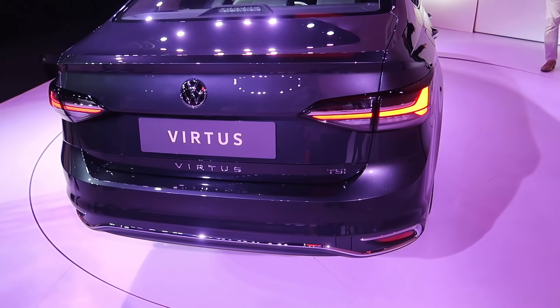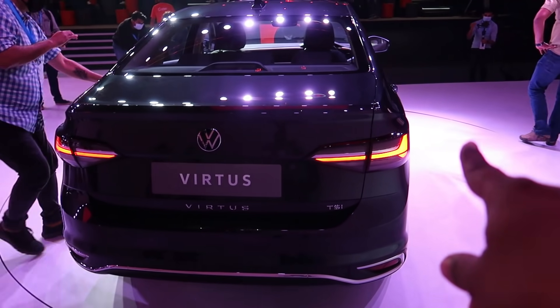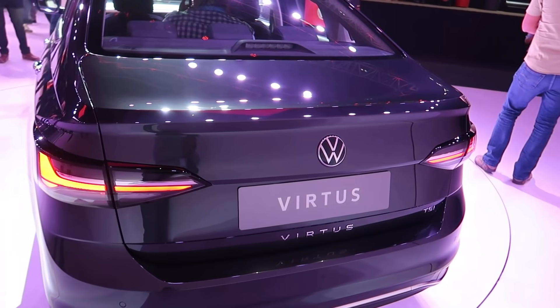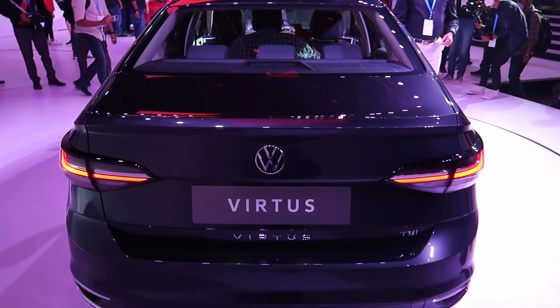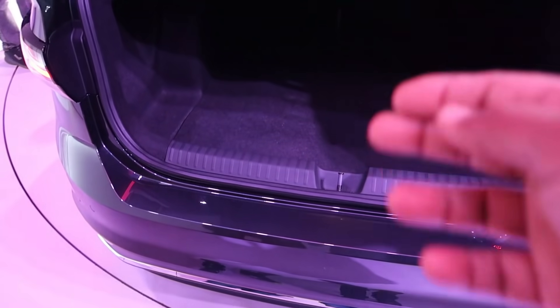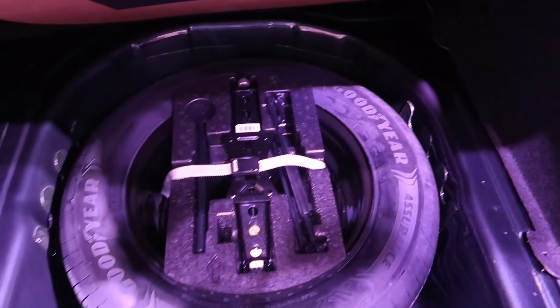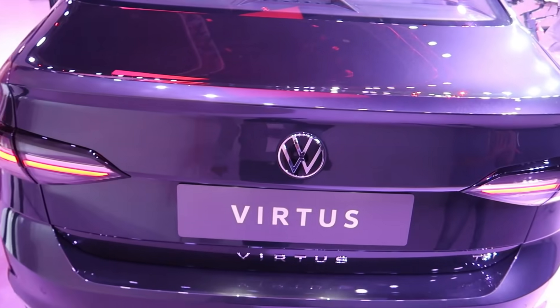Moving to the rear profile — the LED tail lights look good. You get VW's signature design language with a chrome strip. There's a sharkfin antenna, and it's all very VW. The width is 1750 mm. There is a large boot space of 520 litres with a 16-inch full-size spare wheel — not a space saver. Overall the presence is a big one.